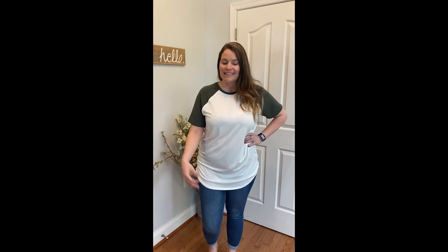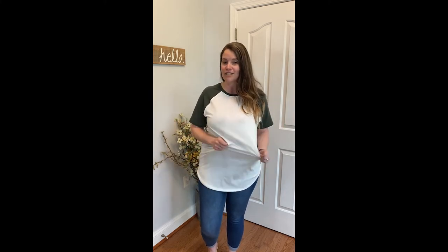Hey guys, I'm Laura. I received the Axel Short Sleeve Raglan Top from the Americana Collection. This is going to be a great unisex top. It has good stretch. It is a 95.5 polyester spandex blend.